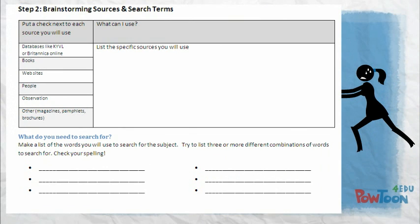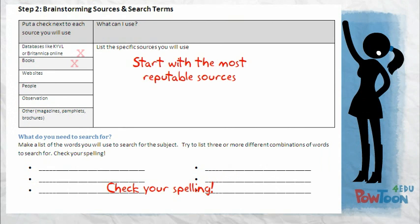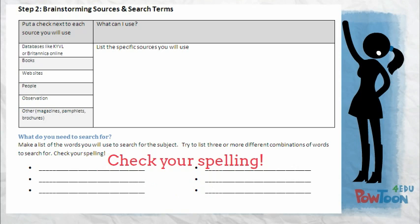So far so good. Step two: the next step is brainstorming your sources. We should always start with really reputable sites like databases and books. Then think about other sources you might use, like websites that you know have quality information, and of course experts — like people. You will also need to think about how you will search for your information with search terms and phrases. Be sure to check your spelling here — spelling is very important.